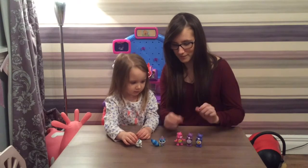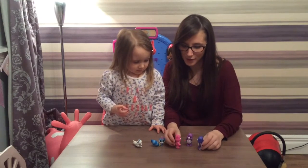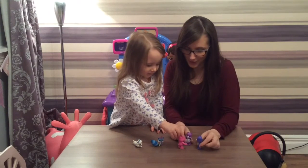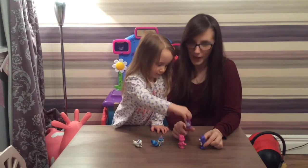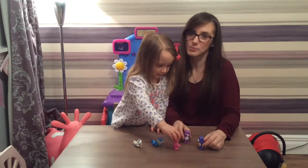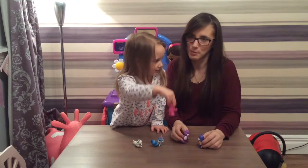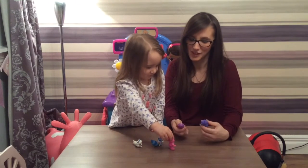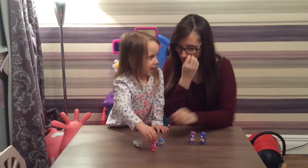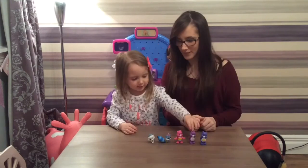Which one's your favourite Care Bear? The pink one of course - Cheer Bear. They can all be friends now! Maybe my son can have this one. Pink is her favourite colour, and my cousin likes purple. What's mummy's favourite colour? Purple! That's why my living room is purple. Which one's your favourite Palace Pet? Pumpkin! They're so cute, I love them all.